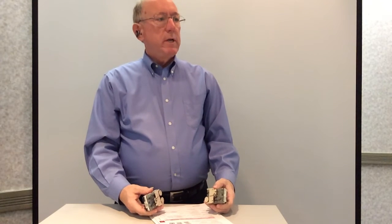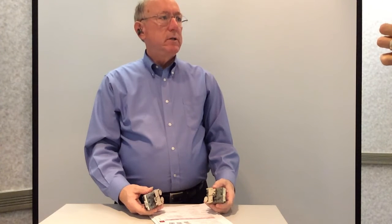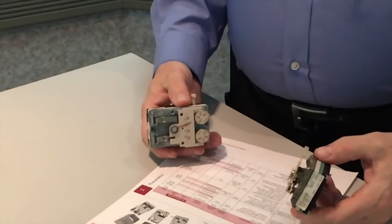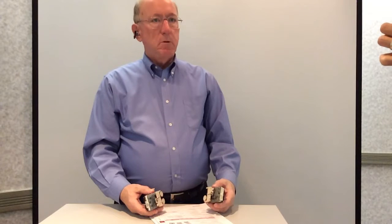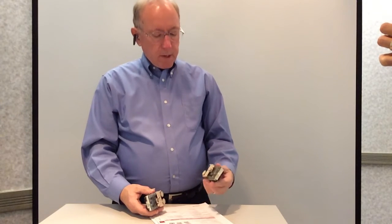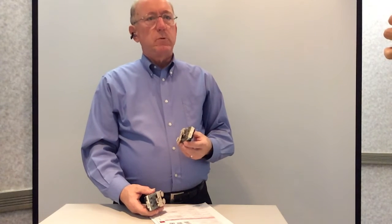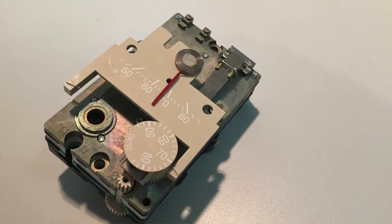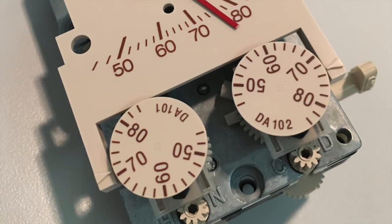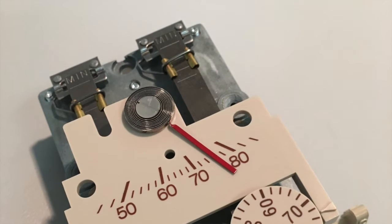Pneumatic controls have been around for many years and continue to be a very active part of many buildings' temperature control systems. Siemens offers the Powers brand of pneumatic temperature controls. Today we'll talk a little bit about pneumatic thermostats, which are one of the key components. By latest estimates, there are many millions of these still operating out in the field today, making this a strong replacement market well into our future.